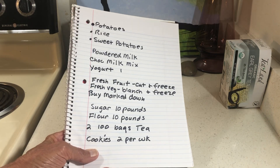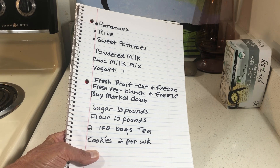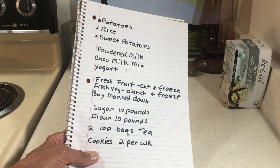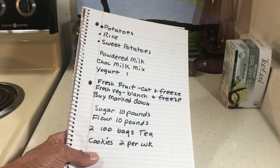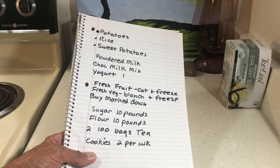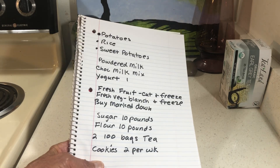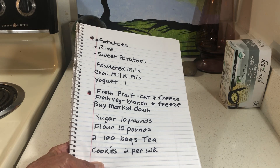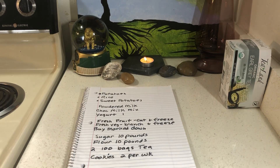We've seen a spike in potato prices, so keep at least 10 pounds — though 10 pounds isn't really enough for a family; you can buy really big bags at Smart and Final. Rice is easier to store. Sweet potatoes are getting expensive. Stock powdered milk, and I also added chocolate milk mix — let me show you why.